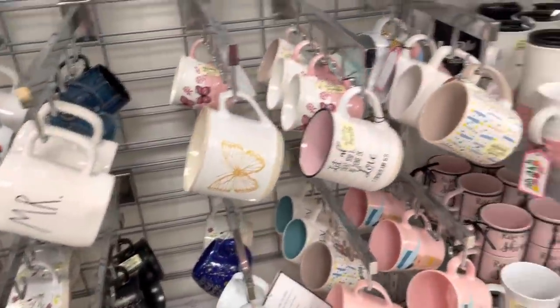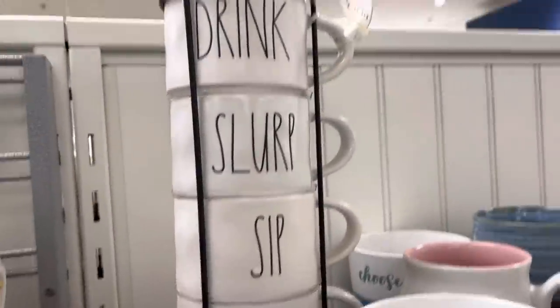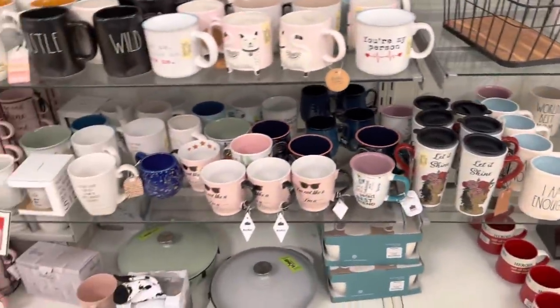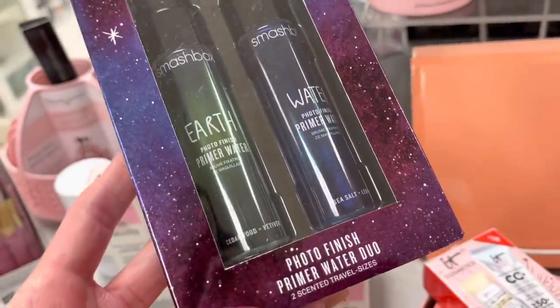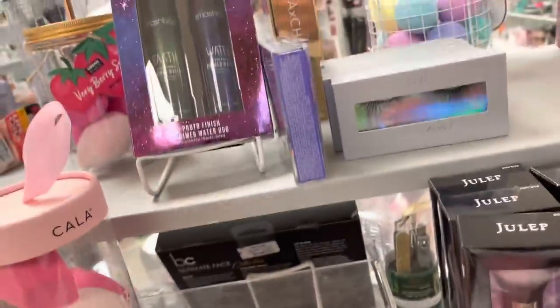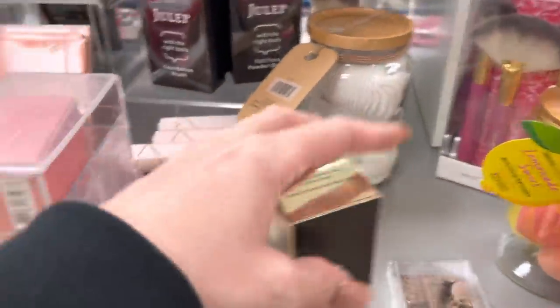I'm trying to find a really really big mug so I can put my smoothies in it. Oh, this is what I saw yesterday — no, it's different. But they have Smashbox at Marshall's, guys! This is the Photo Finish Primer Water Duo — that's a really expensive brand. I saw something else yesterday that was Smashbox too.